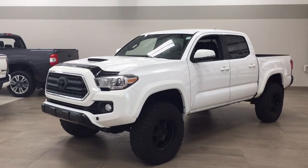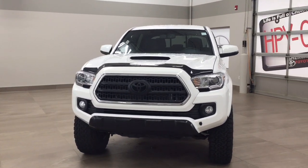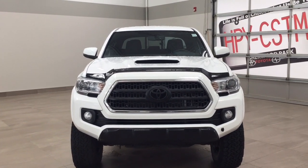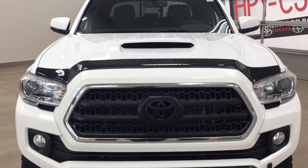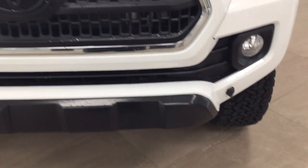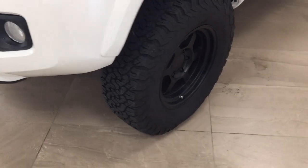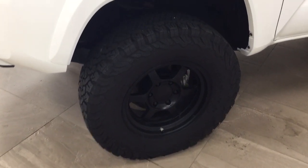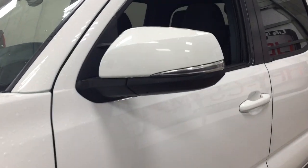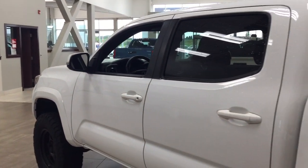A couple of the exterior features you'll see on this TRD Sport include its daytime running lights. You also have fog lamps, and taking a closer look, you have your hood scoop along with your hood deflector, and down below you'll see your plug-in block heater. Over on the side you have your 17-inch aluminum alloy wheels. You also have integrated signal lamps, foldable mirrors, and heated mirrors. The color we're looking at today is white.